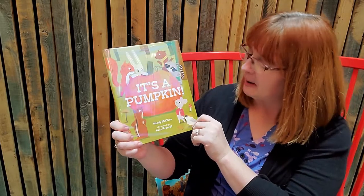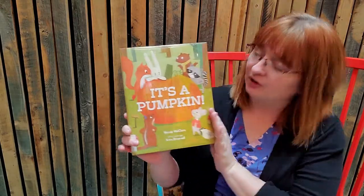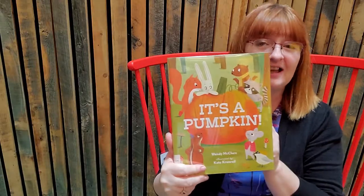Next one's called It's a Pumpkin, by Wendy McClure. This is actually a new book for fall, so I'm really excited for you to hear this one. It's super cute. It has all kinds of little forest animals in it and we're going to learn about what they think this is. We all know it's a pumpkin.